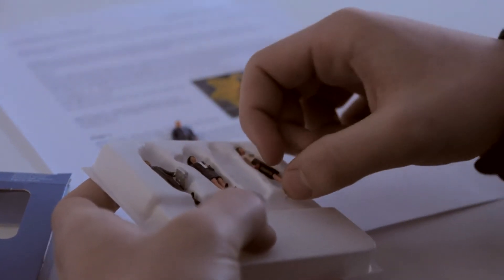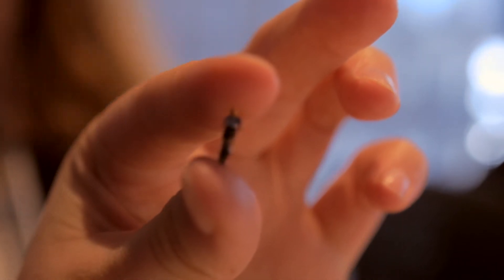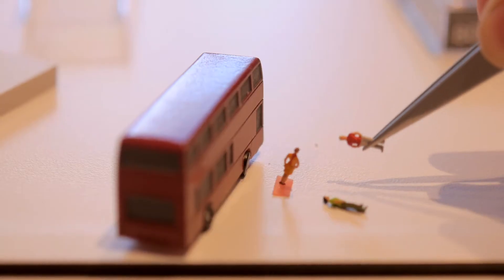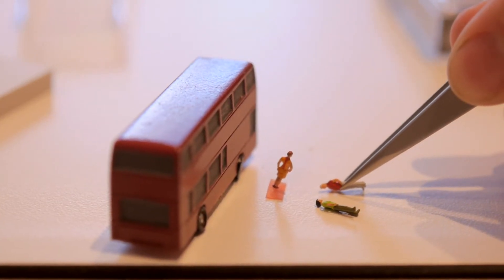The students will get miniature figures that we use in our model making and place them into areas that they find in and around our office and create little scenarios for those little figures and the little story line.